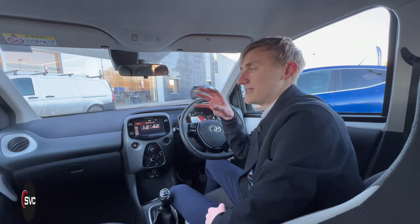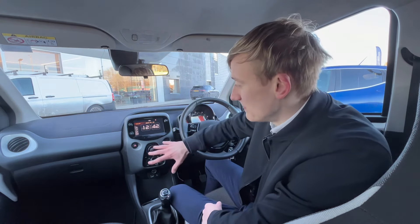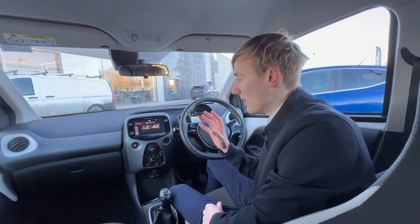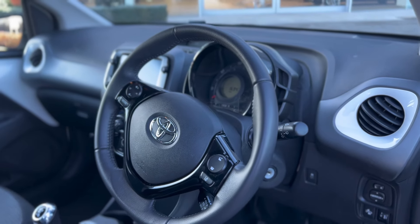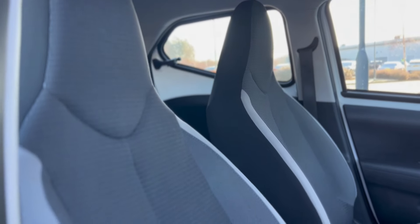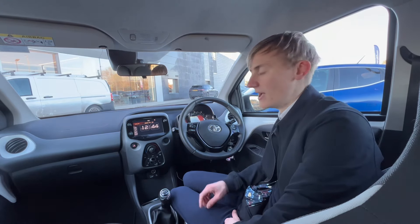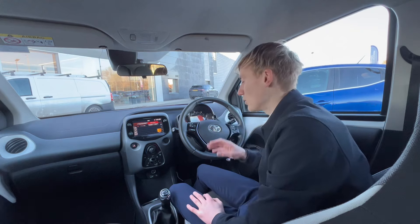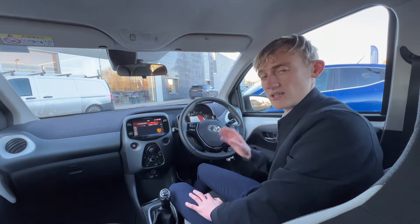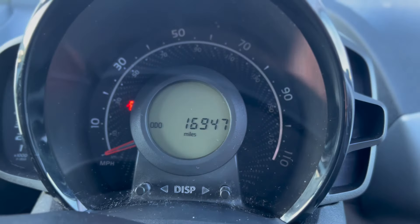Moving on to the interior, starting with the Ego. This 2021 model isn't really updated — it looks a bit old-fashioned with a big centre console that sticks out. It is well spacious for a compact car, with a lot of room in the passenger footwell. There's grey two-tone cloth upholstery on the seats, which are really comfy, plus decorative inserts on the dash and doors for a bit of colour. The multifunctional steering wheel offers mode, volume, next song, and call answer/decline — not too many options.